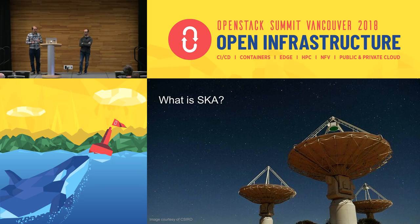SKA stands for Square Kilometre Array. It's a large array of radio telescopes all working together to look further back in time by achieving higher resolution. There are two sites: one in South Africa and one in Australia — both in deserts away from radio interference. You don't want to be there with a mobile phone ringing because you might be mistaken for some kind of pulsar.